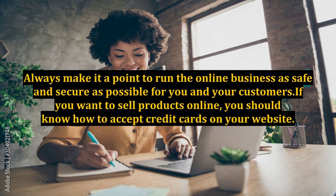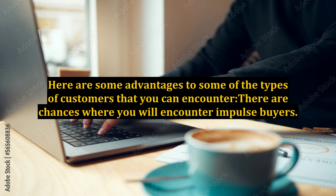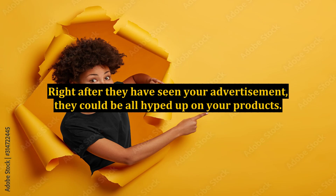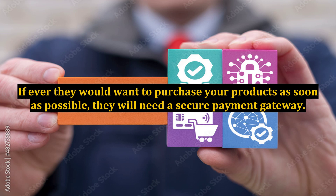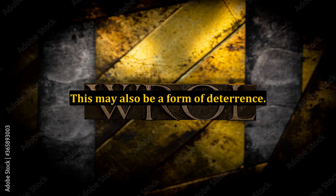If you want to sell products online, you should know how to accept credit cards on your website. There are many good reasons why this is a good idea. There are chances where you will encounter impulse buyers. Right after they have seen your advertisement, they could be all hyped up on your products. If ever they would want to purchase your products as soon as possible, they will need a secure payment gateway. If you only accept checks, the more time they need to have their checks written and sent to your address by priority mail. This may also be a form of deterrence.